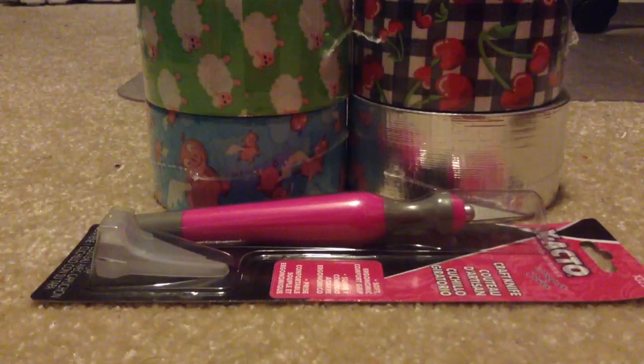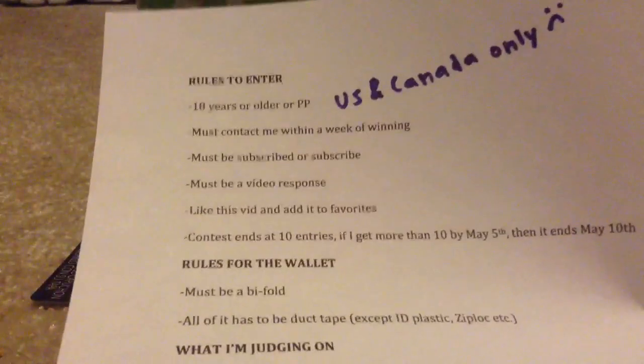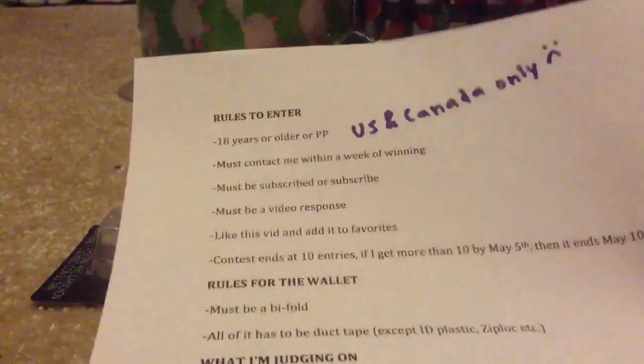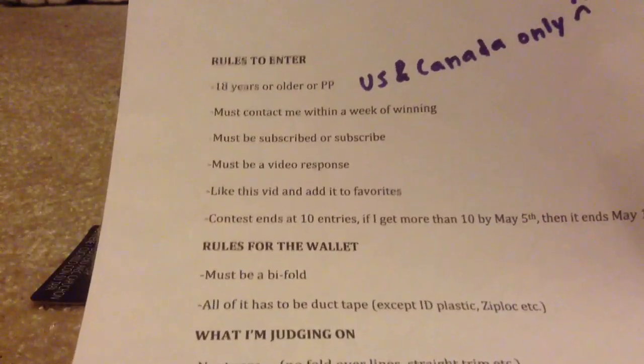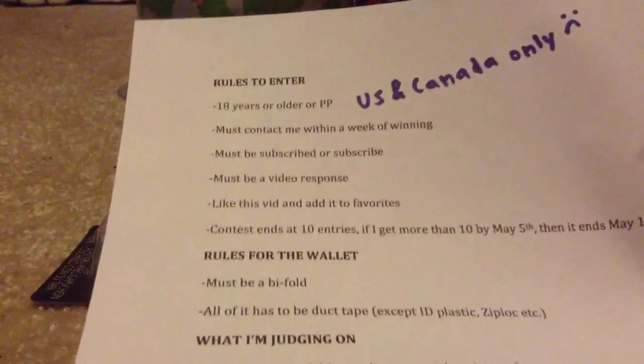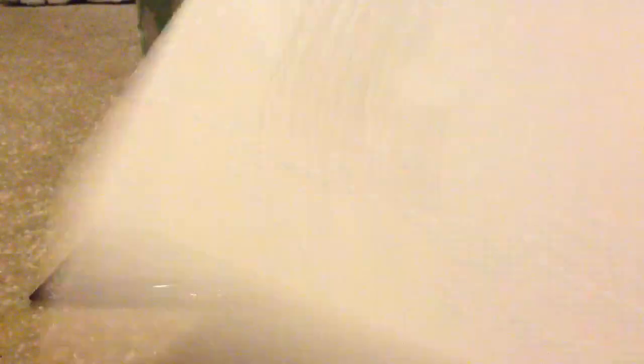For the rules: you must be 18 years or older, or have parents' permission, because you need to give me your address so I can mail out the prizes. It's USA and Canada only because shipping is really expensive anywhere else. You must contact me within a week of winning. If you don't, I will send the prize to the person who would have gotten second. By the way, with the prize I'm also adding in a few extras.